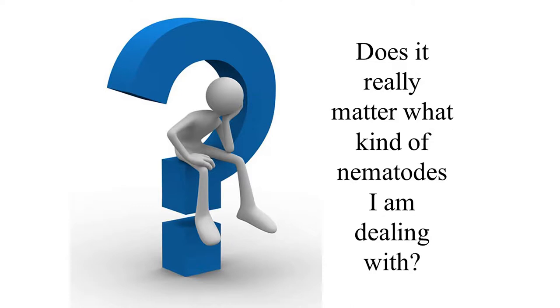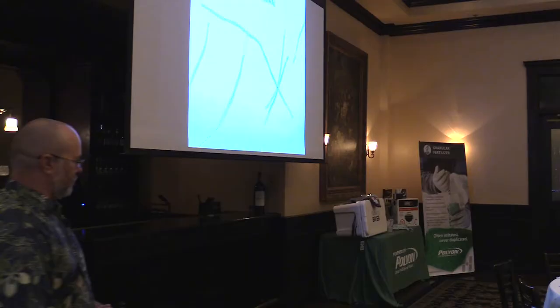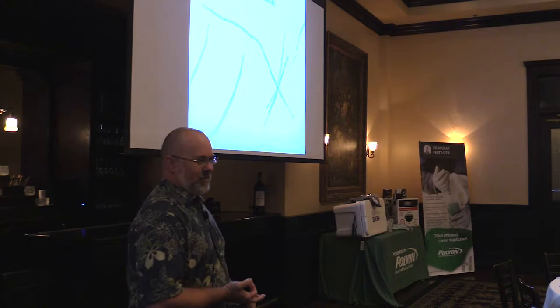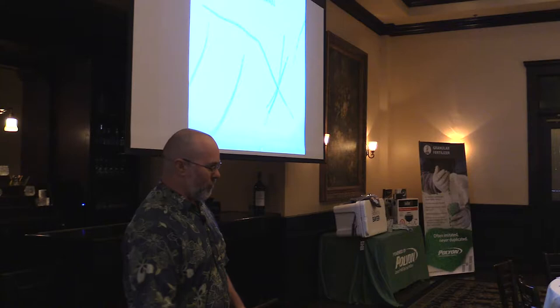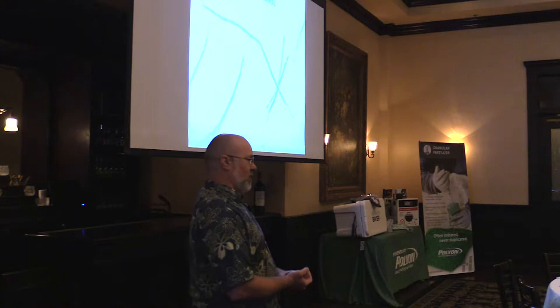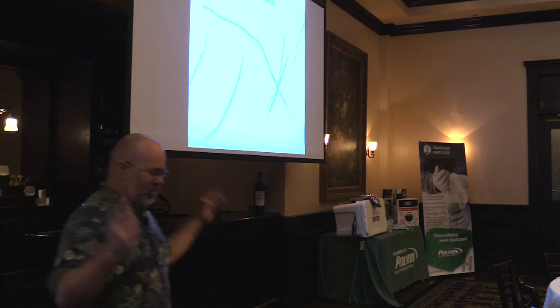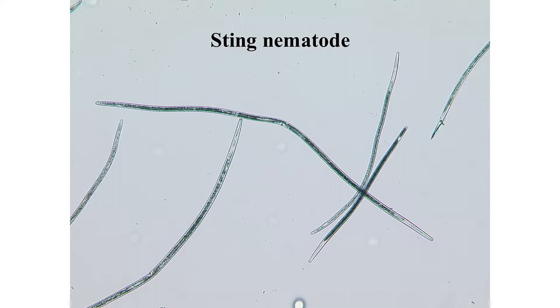Does it matter what kind of nematodes you're dealing with? The answer is yes. I'm going to talk about three main nematodes today: sting nematode, root-knot nematode, and lance nematode. There are other ones causing damage to turf grasses on Florida golf courses - stubby root nematodes, and others - but these three probably cause 95% of the headaches you deal with from a nematode standpoint. Generally when we do nematicide trials, we're looking at these three.